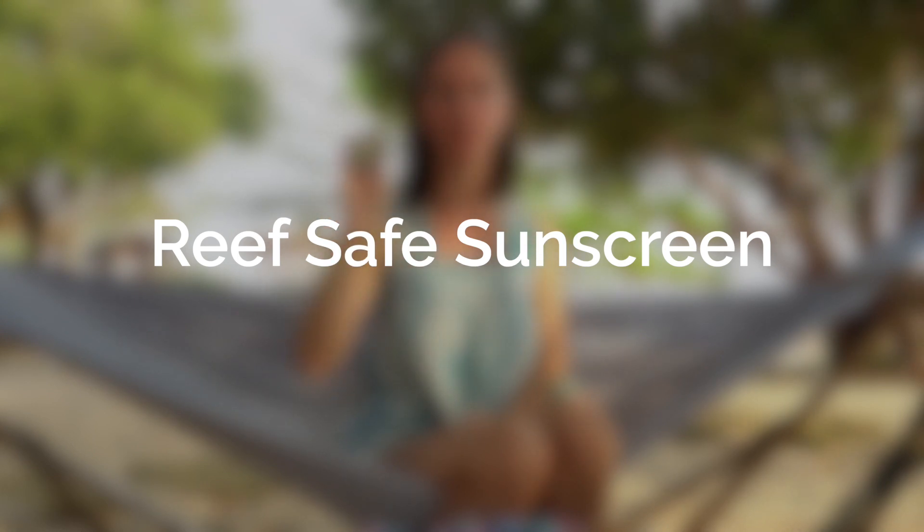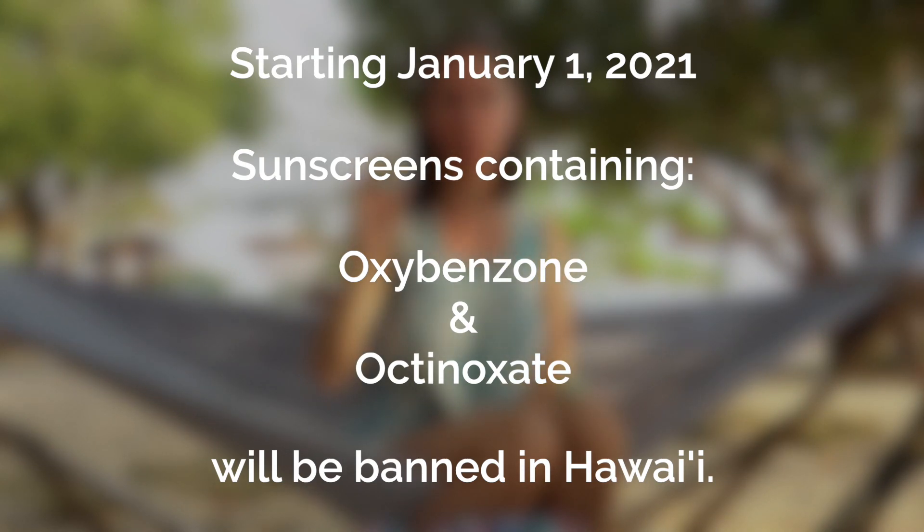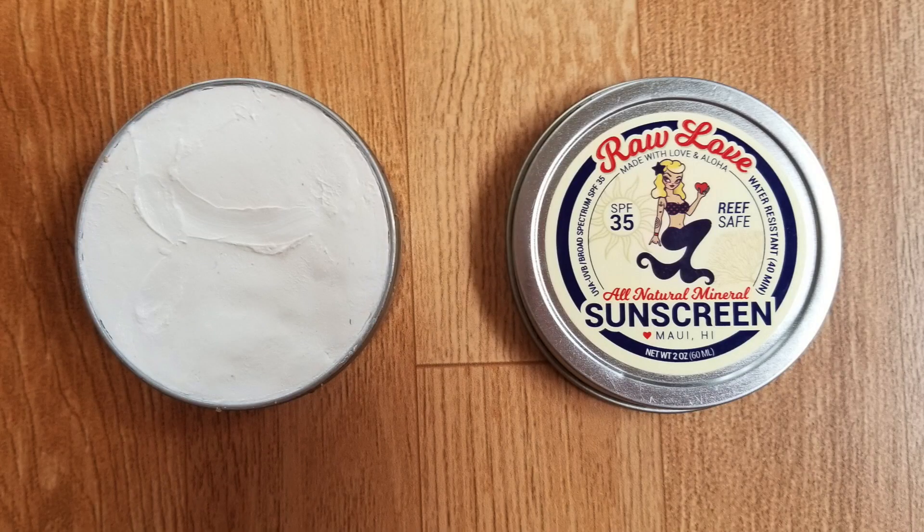For the bits of skin still exposed, look for a mineral-based reef-safe sunscreen. The state of Hawaii has outlawed certain chemicals commonly used in sunscreens starting in 2021, because some chemical ingredients bleach the corals and have a really big negative effect on them. So if you're coming to enjoy Hawaii or any beach location, do your part by choosing a reef-safe sunscreen. The one we have is called Raw Love — it's made on the island of Maui, a nice mineral-based option, lightly scented, smells minty, and you just rub a little bit on.